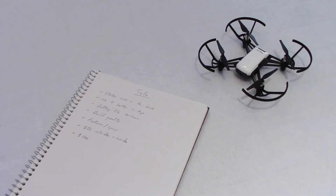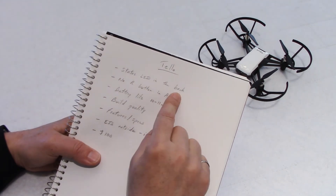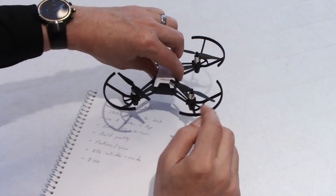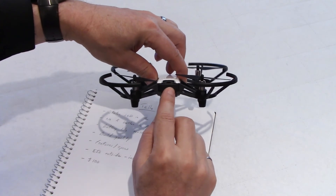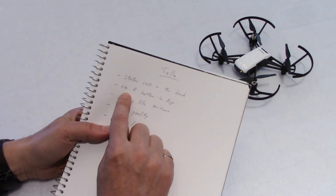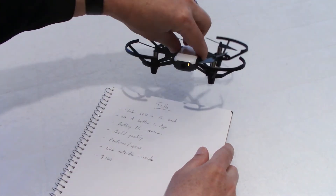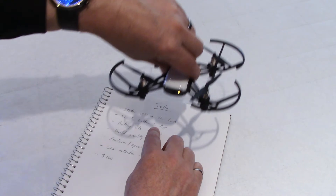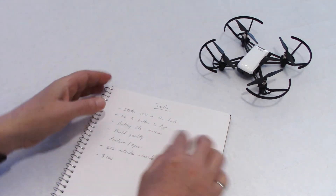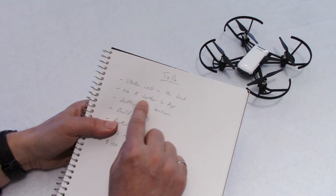My final thoughts on the Tello drone in no particular order. The status LED should be in the back, because the drone always takes off facing away from you, so the controls won't be reversed — you should really see the status LED at the back, not the front. In the same token, there is no headless R button in the app, which is unfortunate. If you're flying facing you and you're not careful, you could go the wrong direction and hit yourself or a group of people. The Yuneec Breeze, as I showed in my review, does have the R button in the app.